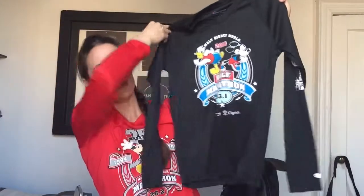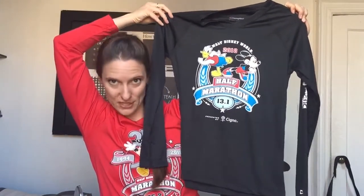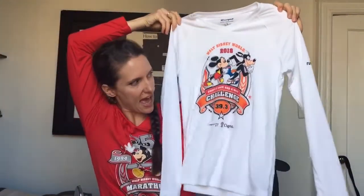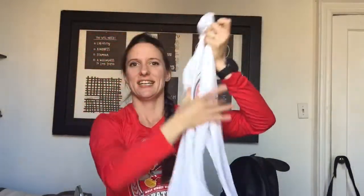We got race shirts — the one I'm wearing is the marathon shirt in red. The half marathon was a black Donald and Mickey design, 13.1, and the challenge race shirt was white with Goofy and Mickey and orange on it. I just love that we get these really great tech shirts for each of the races.